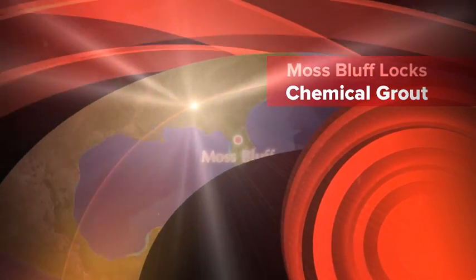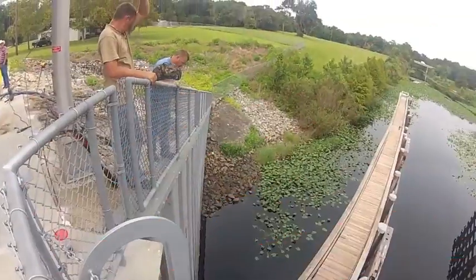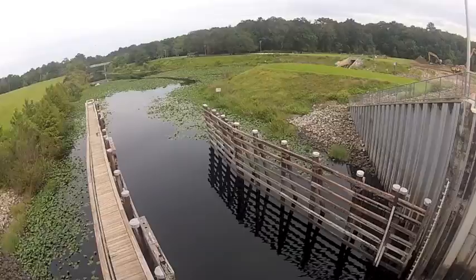Working with St. John's River Management, Stable Soils was consulted to investigate voiding soils at the Moss Bluff Lock structure located on the edge of the Ocala National Forest.